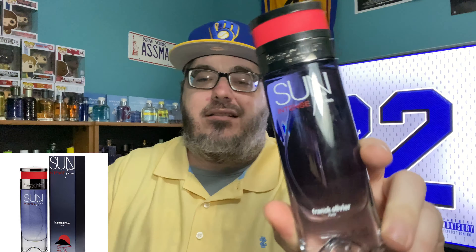Next up is one I talk about all the time — this is the more amped-up version — from Frank Olivier, and that is Sun Java Intense. Sun Java is one of my favorites, but this is just an amped-up version of Sun Java. I think it smells really good. This is another one that's under 20 bucks all day long. It gives you a little bit better performance — Frank Olivier Sun Java Intense.